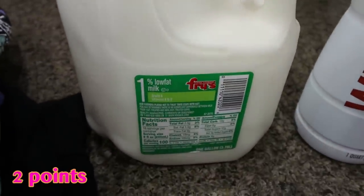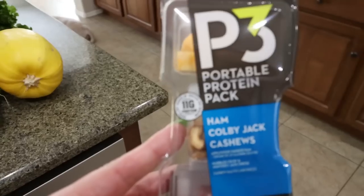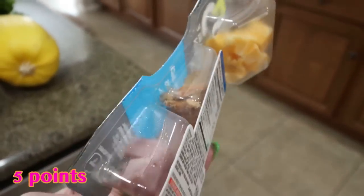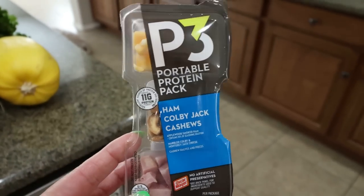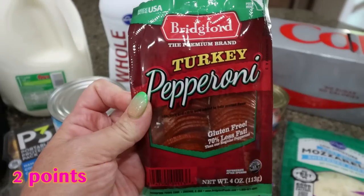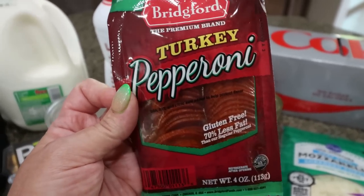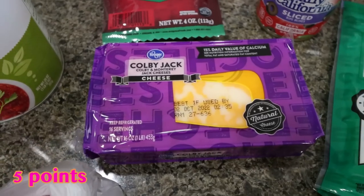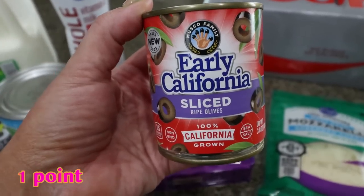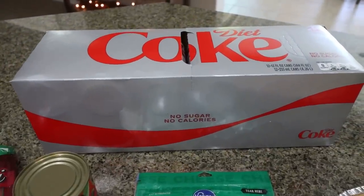A gallon of 1% milk for Troy and then a small container of whole milk — I use whole milk a lot in recipes. One of my favorite little snack packs — these portable protein packs, this one is ham, Colby Jack, and cashews. I just like to have these on hand for a quick snack. Organic crushed tomatoes and turkey pepperoni are both for recipes — you'll see the pepperoni in next Wednesday's What I Eat in a Day. A big block of Colby Jack cheese and some sliced olives for Troy's pasta salad. I also grabbed him some diet Coke, a case of water, and a case of Coors Light, which are already put away in our garage.